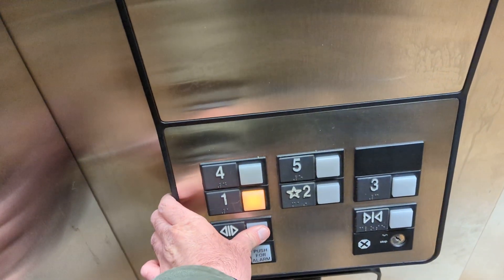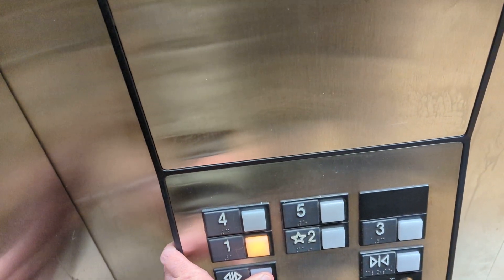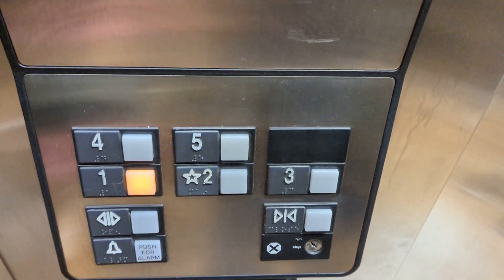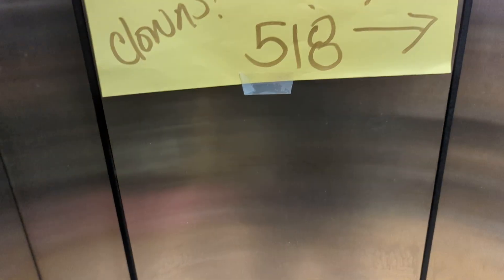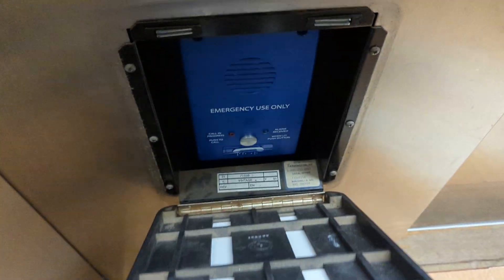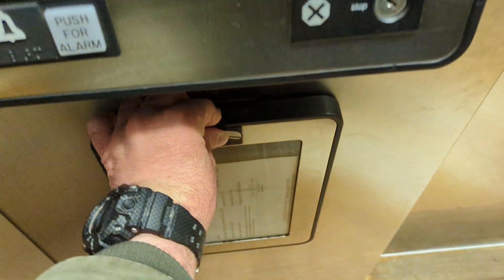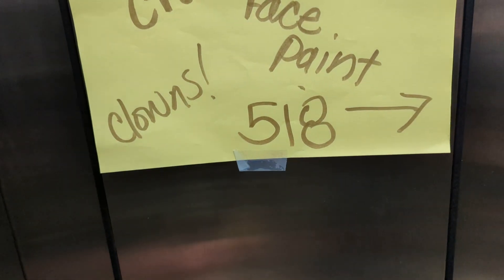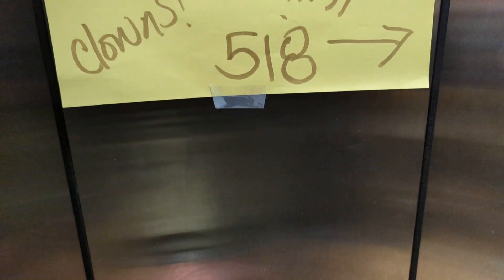We're on three. Getting on? What number are you going to — one or two? One is the parking lot level. Park behind Riverside. Go down to one. You also have your phone, which I forgot to show you.